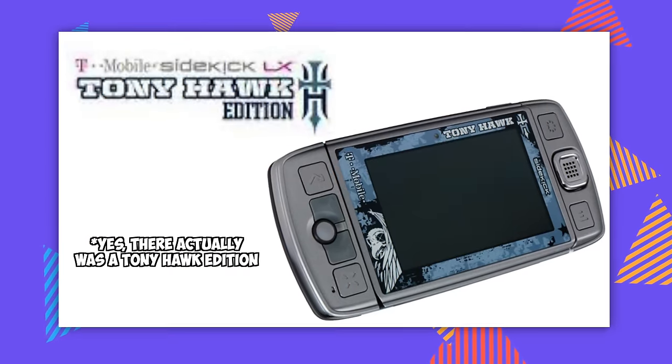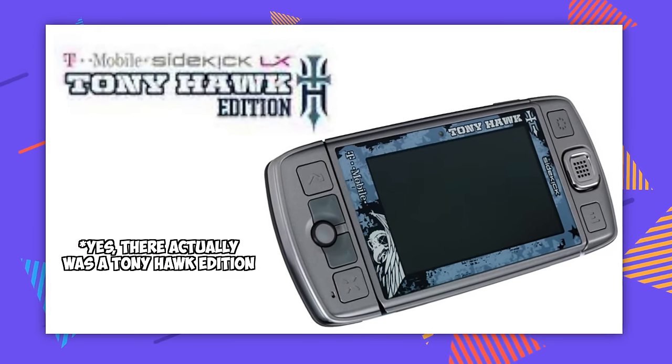Windows Mobile 6.5 was ancient — it was hardly even designed for touchscreens — and the fact that they put it on such relatively modern hardware was super impressive. But this phone really wasn't great out of the box. It was great because of the modding community. You know what was great straight out of the box with no modifications necessary? The Sidekick LX 2009.